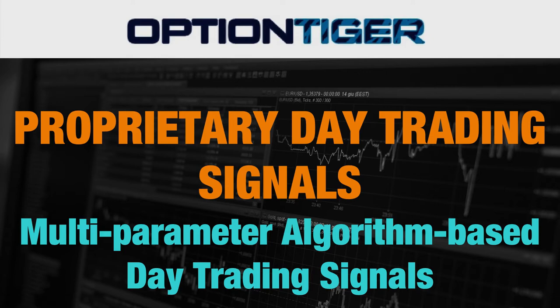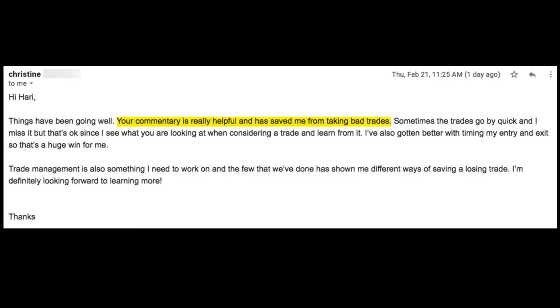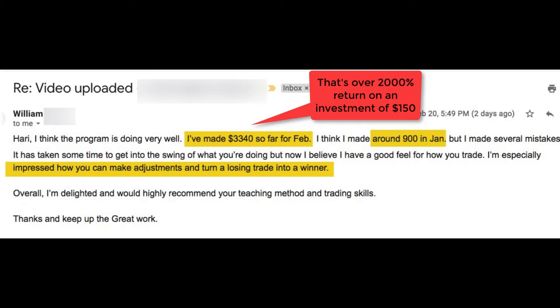Here are a few emails that have come in. We started this on Jan 7th, so it's been about six weeks. I trade live during the market open for about one hour or so, and you can see the commentary is really helpful. Here's another subscriber that's already made $3,300 in the month of February itself, which is over a 2,000% return on the monthly subscription charge of $150 a month.